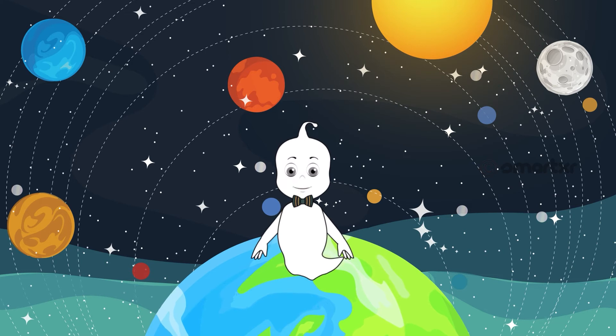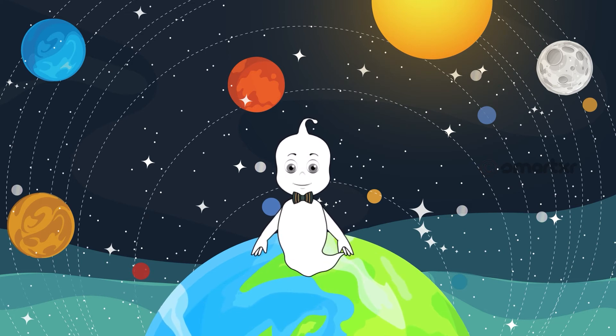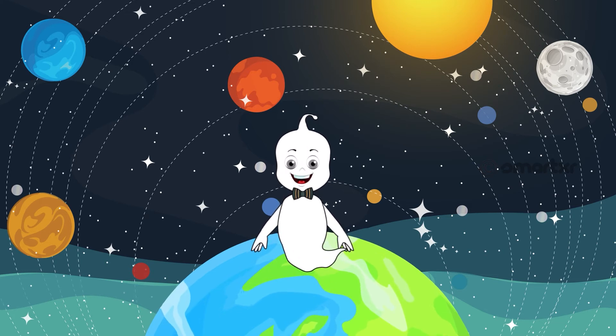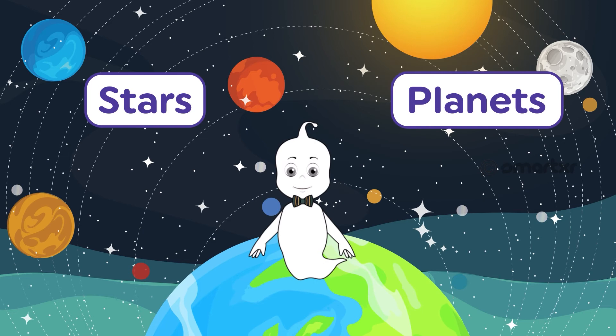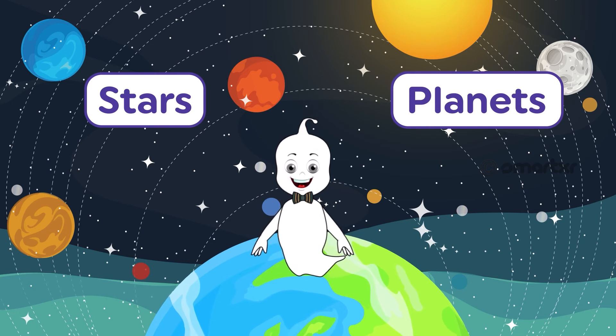The stars and the planets revolve around the sun. Can you guess the common nouns? That's right — stars and planets are common nouns. They are the names of general objects.